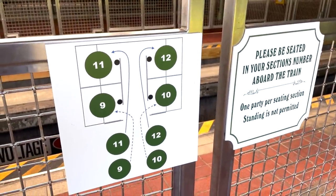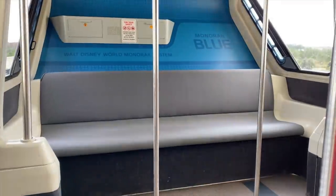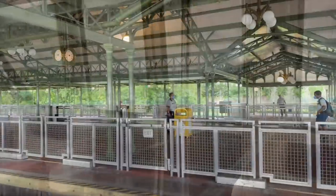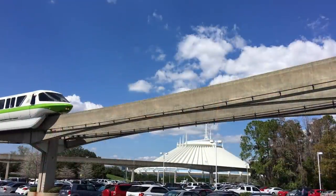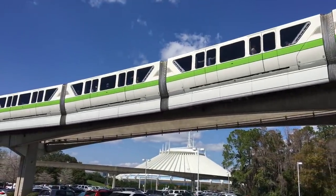Right now some monorails have sections where you are directed to sit in a particular numbered section. But as things start to go back to normal and the monorail has fewer social distancing additions, they're going to go back to you choosing your own seat on the monorail, and that's when this tip is going to come in really handy.